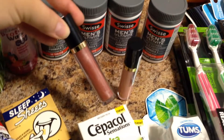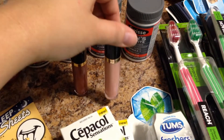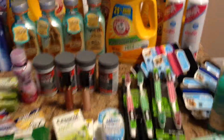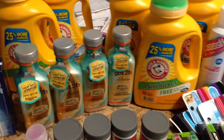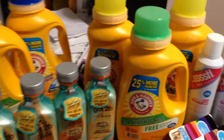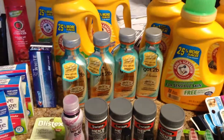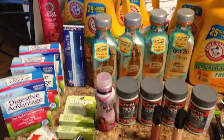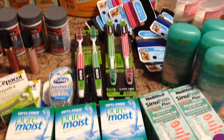I did get two Revlon lip glosses, which I think are really pretty, so I'm excited about those. And when all is said and done, I paid about $15 worth of tax. I had $42 of register rewards left, and then I went back and bought these, and I got my hubby some ice cream. I used those register rewards on those items, and I still have about $23 left over, and there's two more days of the sale.